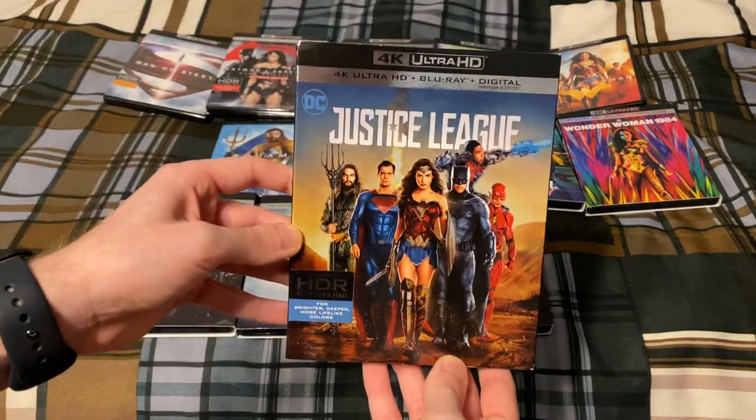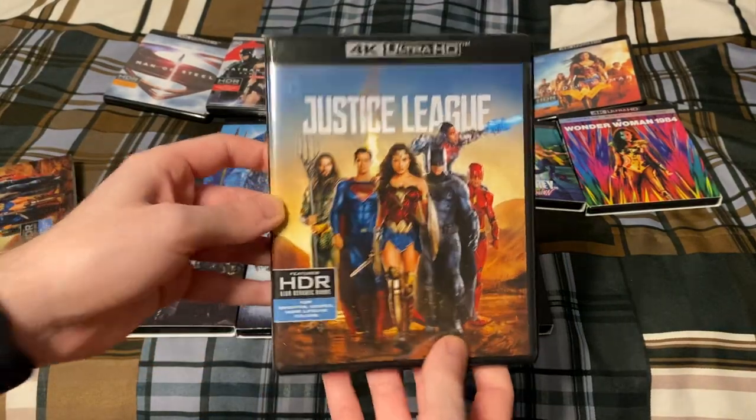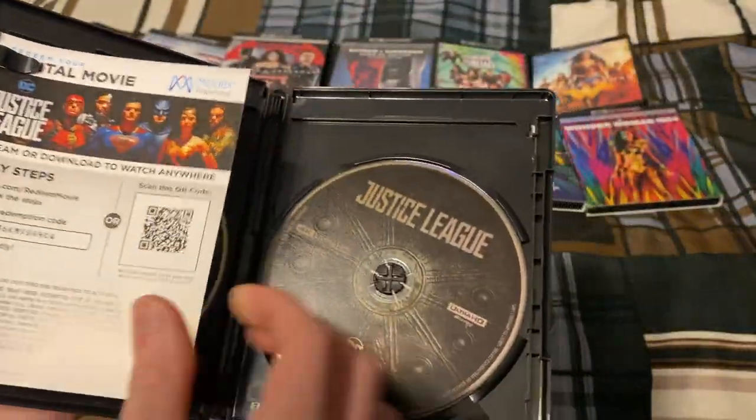Next up is Wonder Woman. Next up is Justice League — the original Justice League. Later on in the video you'll see the Zack Snyder's Justice League release, but this was the original release.